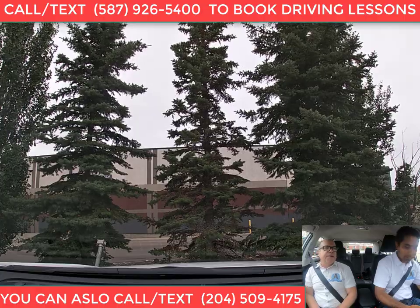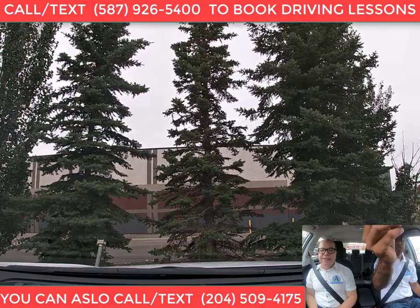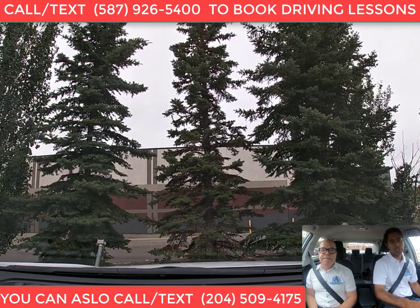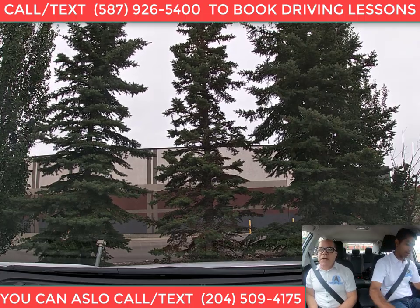Hey, what's up guys, it's Mandi Burmi from AC Driving School, and with me I have Carlos. We are in Edmonton, Alberta. Carlos is a certified Class 5 driving instructor in Edmonton, Alberta, and I teach in Winnipeg, Manitoba. In this video we are driving to Millwoods.